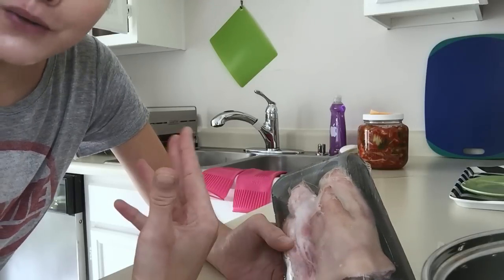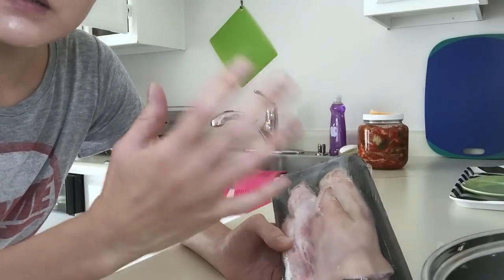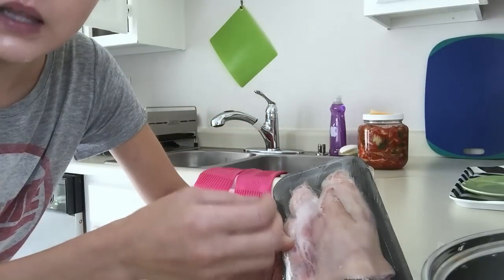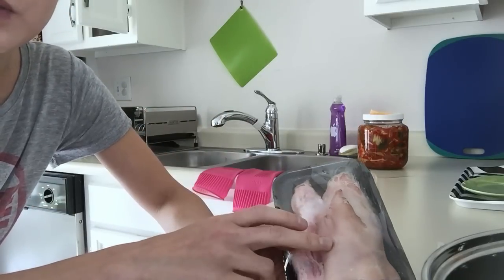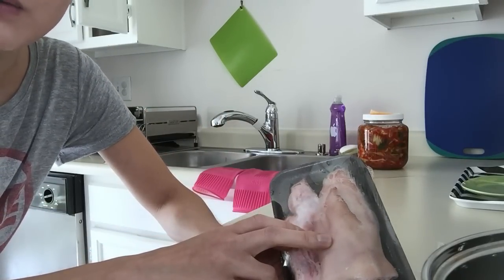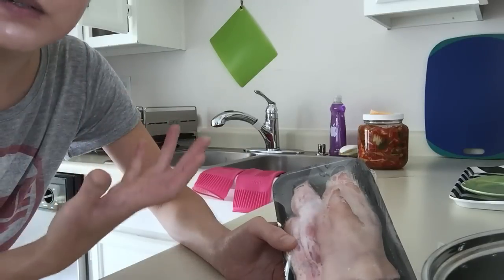Collagen, as we get older — and I'm getting older as we all are — the production of natural collagen in the skin declines. So I like to supplement with food, because in my experience, you are what you eat. It really does come out in the skin.